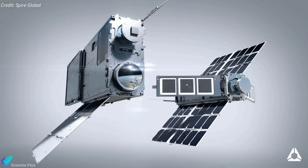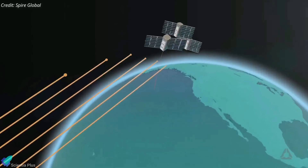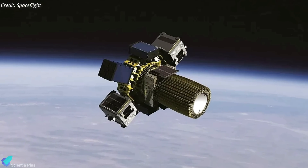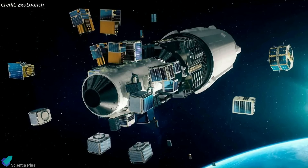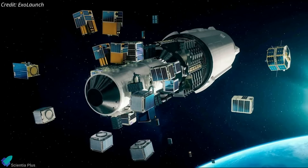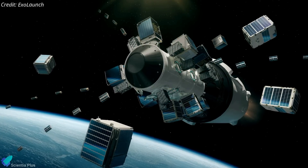Spire Global had two satellites on board equipped with optical inter-satellite link payloads to transmit data in space, up to 5,000 km apart. Space logistics company Launcher deployed an orbiter space tug on the mission, carrying four satellites and several hosted payloads. Rideshare provider ExoLaunch launched 32 satellites on the mission for 11 customers, and the US military used the mission to launch several of its satellites.